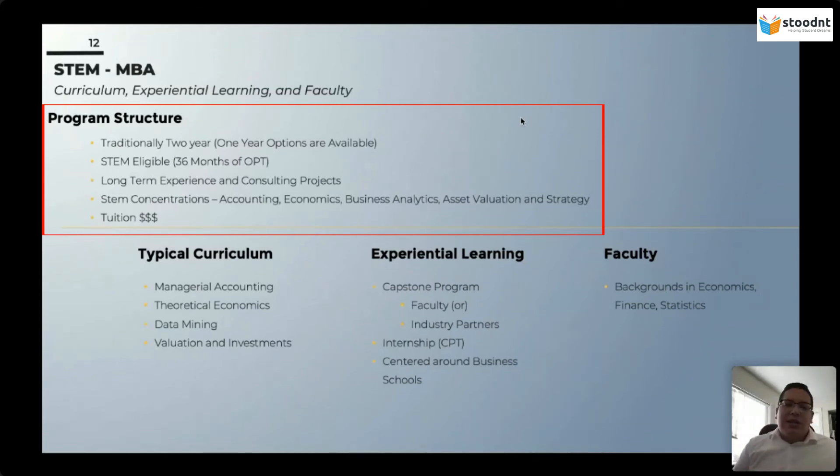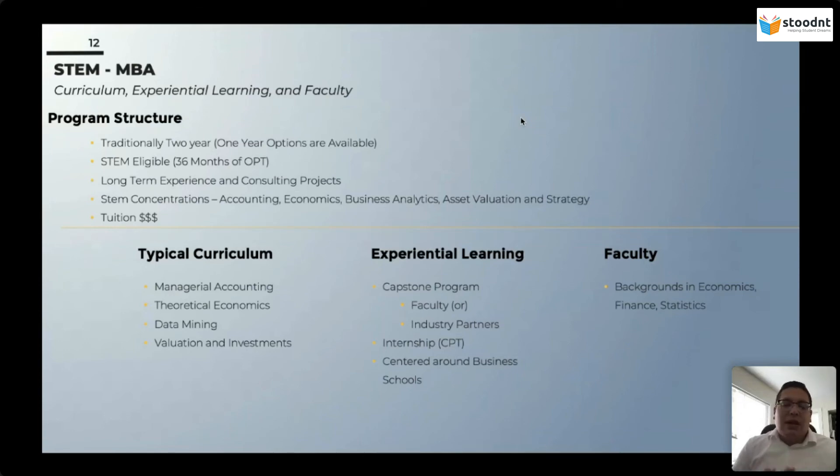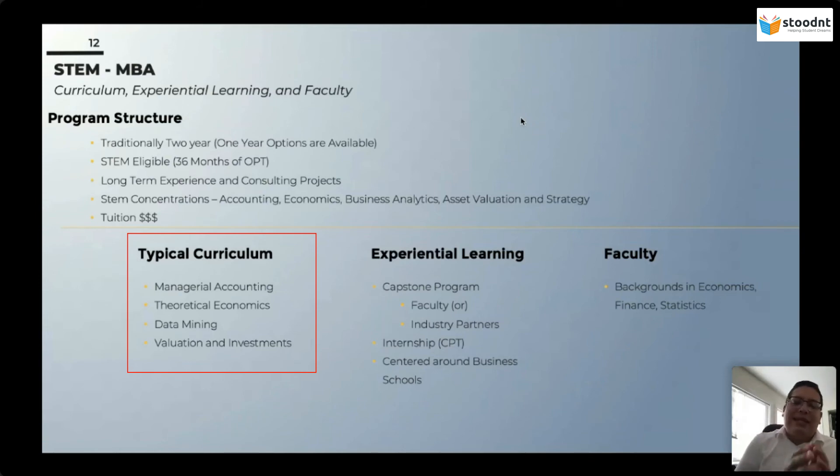This is where you really have to define where you want to go in your future. Do you want to be a management consultant? Do you want to be in the C-suite? Then a STEM MBA will probably be better for you. You're not going to get the breadth or depth of instruction in data science and business analytics from a STEM MBA. MBAs here in the United States are also extremely expensive, on the upper tier of expenditures. The typical curriculum includes managerial accounting, theoretical economics, data mining, and valuation investments — all of which make an MBA STEM.